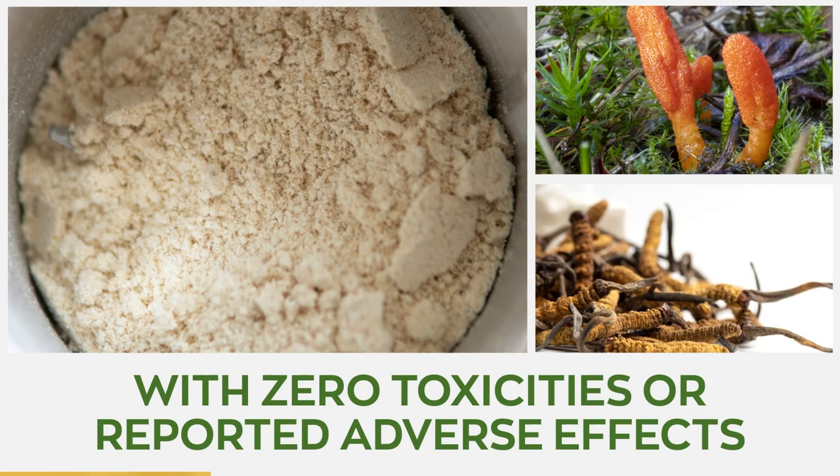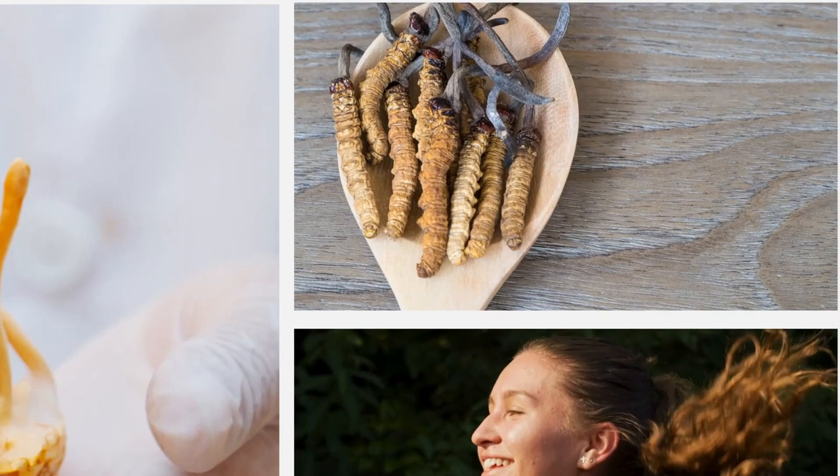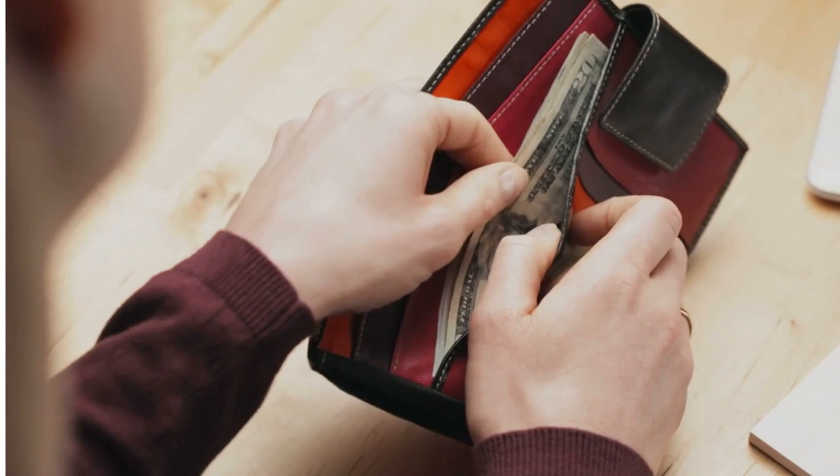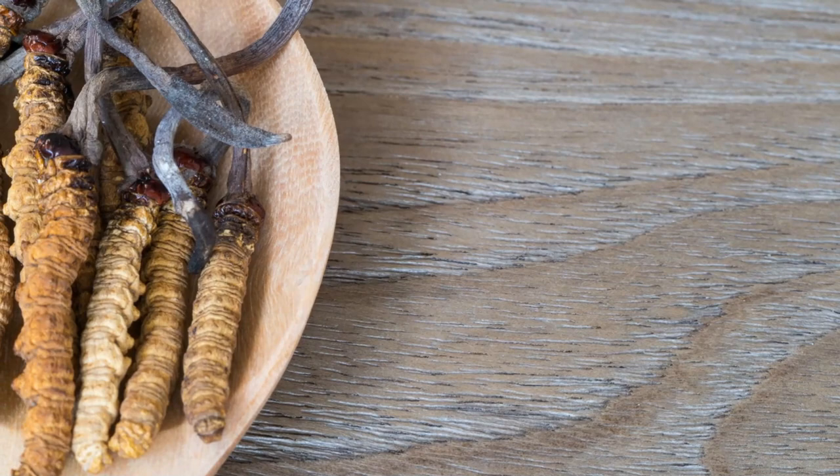Cordyceps mushrooms contain all-natural compounds with zero toxicities or reported adverse effects. They are considered safe for human consumption, although this depends on the part of the mushroom consumed. The battle between Cordyceps militaris and sinensis always ends in a draw, as both variants possess similar benefits to the body. Although economically speaking, militaris is cheaper and easier to manufacture on large scales.